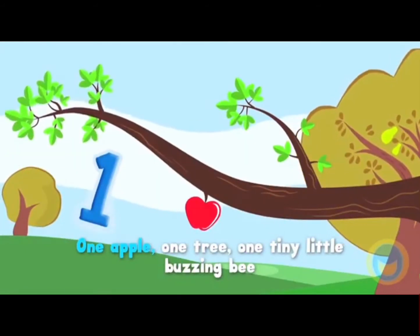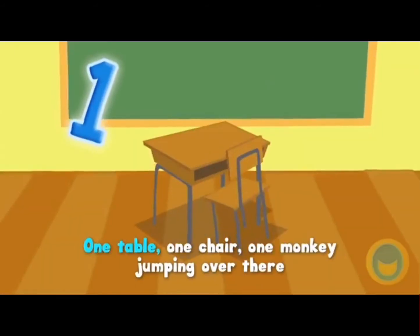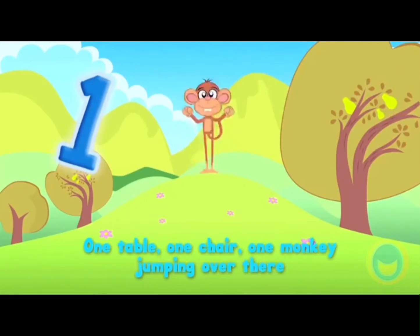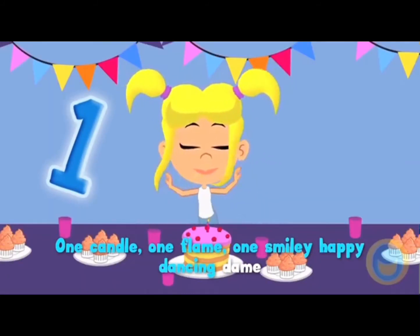One apple, one tree, one tiny little buzzing bee, one table, one chair, one monkey jumping over there, one candle, one flame,